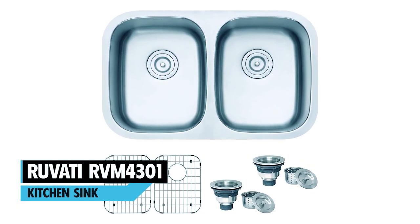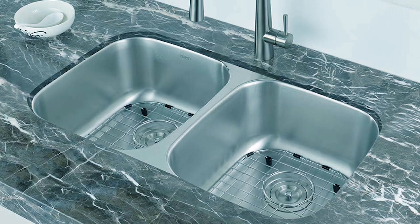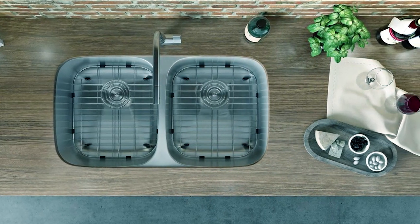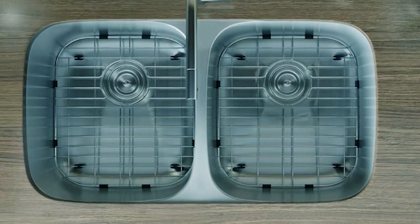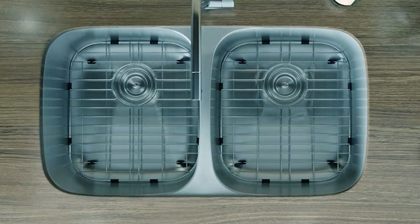Rivati RVM4301 Kitchen Sink. The Rivati RVM4301 Kitchen Sink is designed with a gently rounded low divide between the two bowls. This means you still have separation for extra convenience when preparing food, but it also allows for more flexibility when using the sink. It's manufactured from premium 304-grade stainless steel with an 18x10 chromium nickel content to prevent rusting and staining.